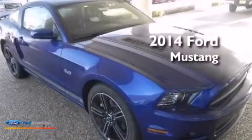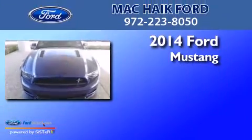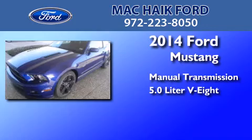This is a brand new 2014 Ford Mustang. This car has a manual transmission and a 5.0-liter V8.